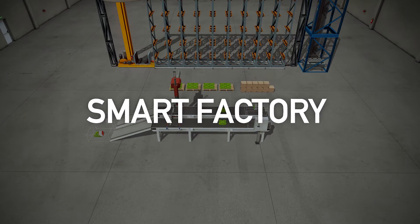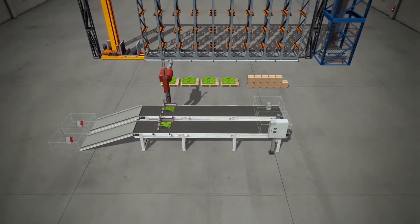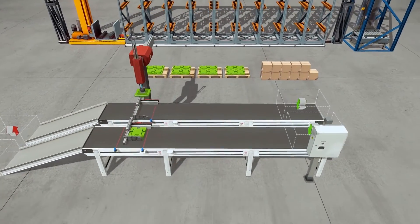Welcome to the Samsung Arctic Smart Factory demo. Here, we transform a factory with IoT technology to make it more efficient and reduce cost of operation.